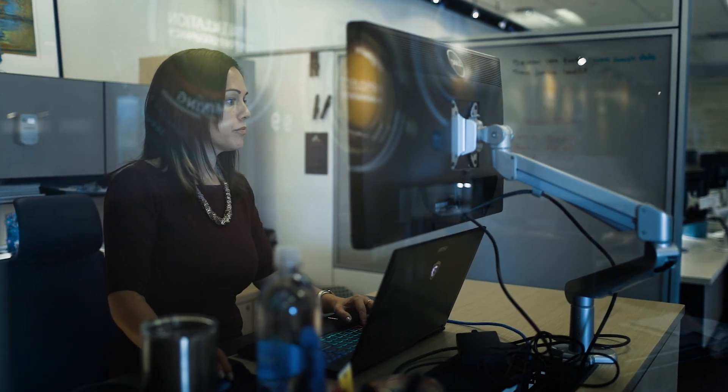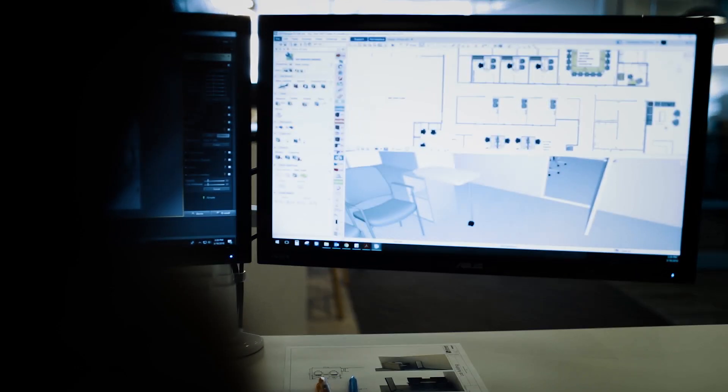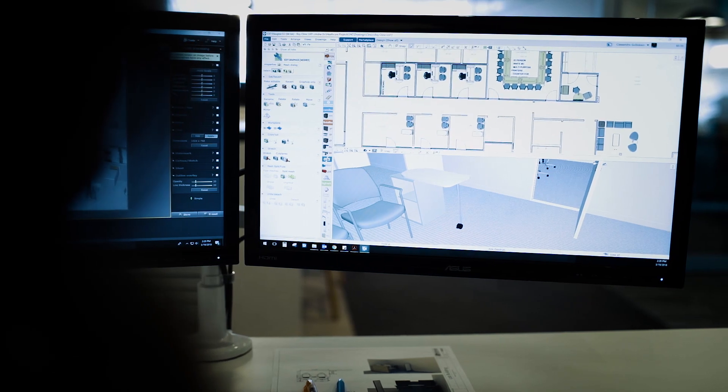I'm Tammy Shulson. I'm the design director here at Midwest Commercial Interiors in Salt Lake City. CET Designer has completely changed our business. Honestly, I look at it today and I don't know how we did it without it.